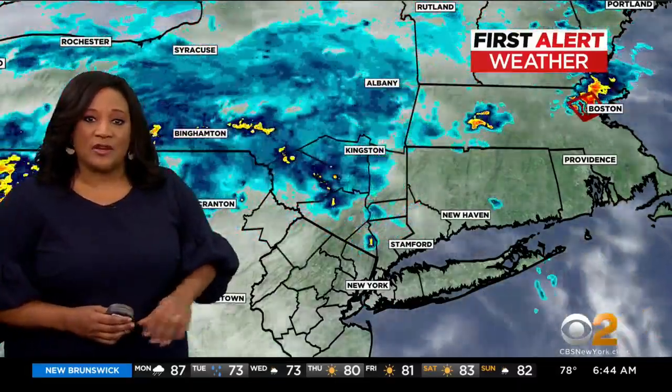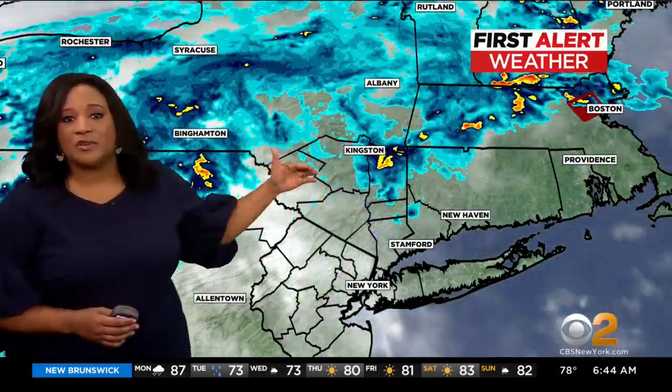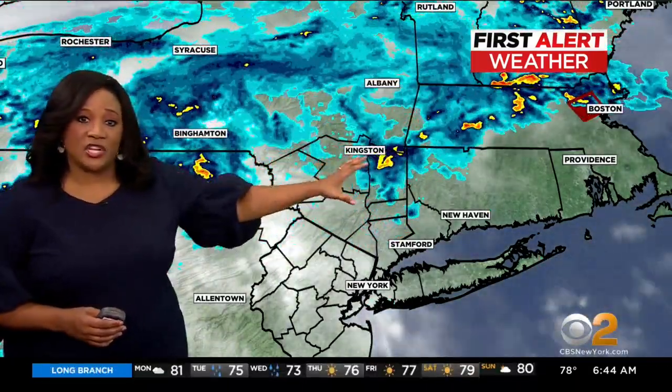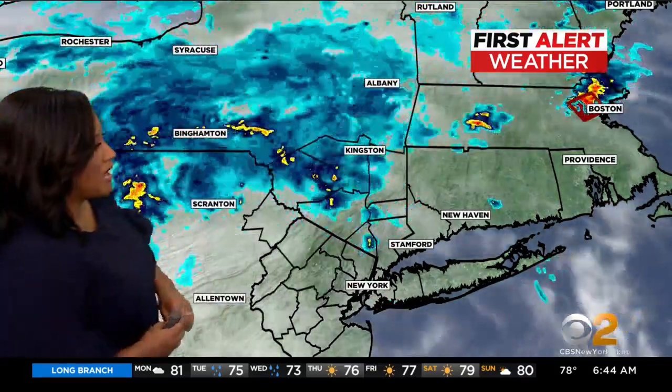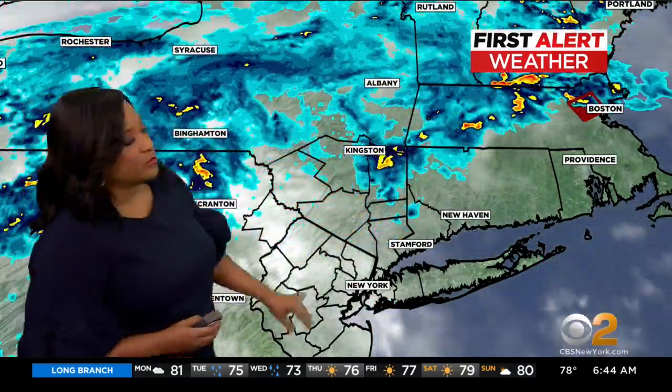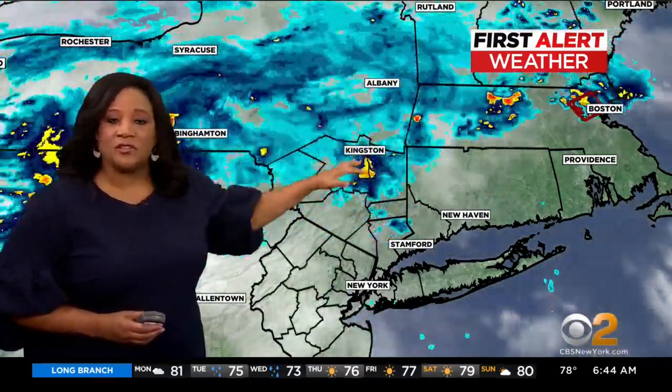As we take a look at your satellite and radar, you can see the rain has really been primarily north of New York City — Sullivan, Ulster, Dutchess — a lot of activity there, a little bit for Orange and Putnam counties. Northern Westchester had a cell move through, but a lot of that has been Sullivan, Ulster, Dutchess because you're closer to the bulk of the moisture right now, which is up around Albany and Binghamton.